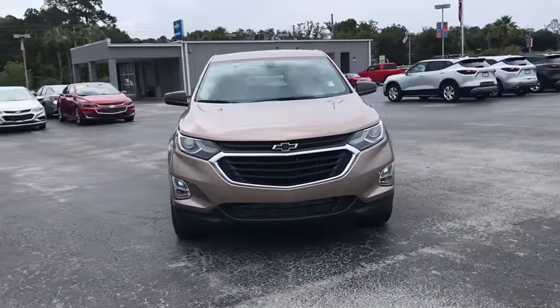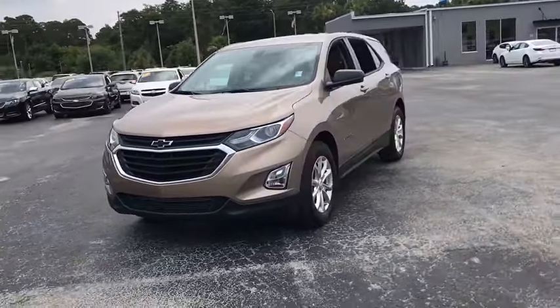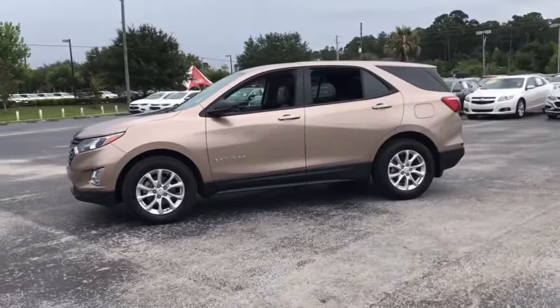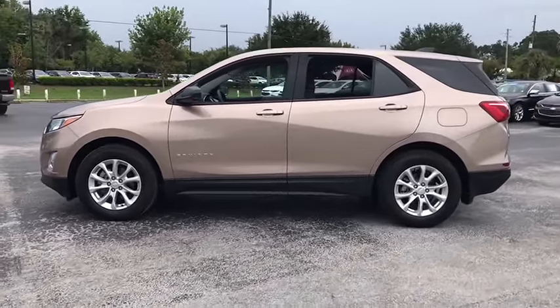Stop by and take a look at the 2019 Chevrolet Equinox. Fuel efficiency, safety, and value equals the Chevy Equinox. Here are some of this vehicle's great options.